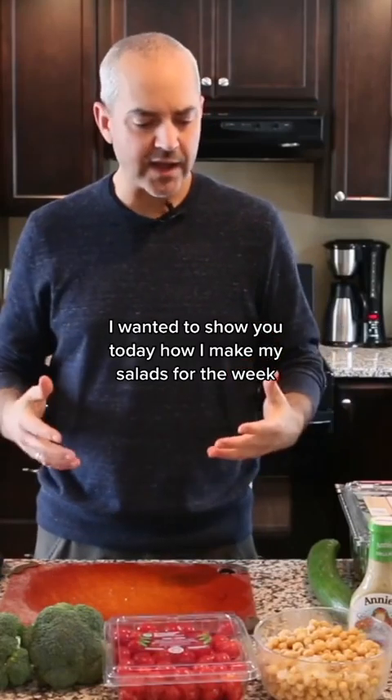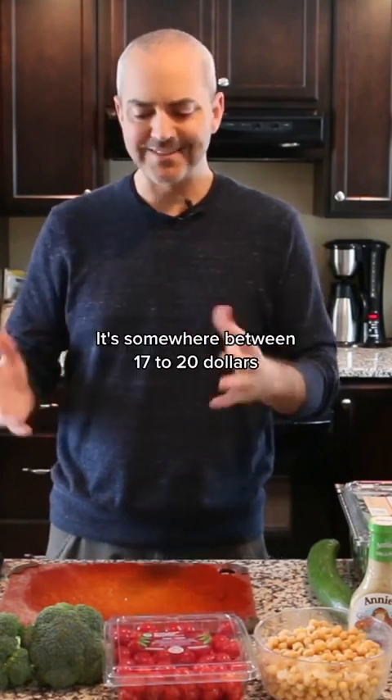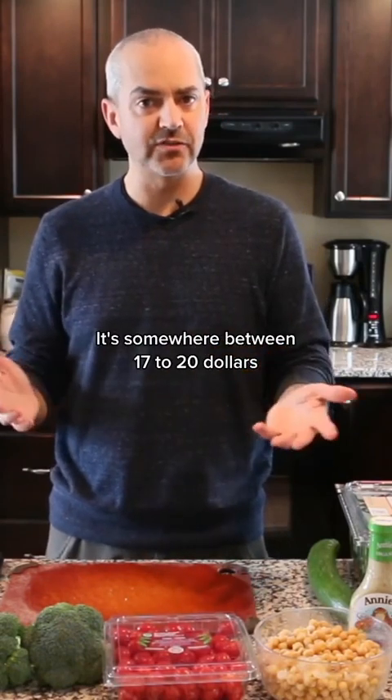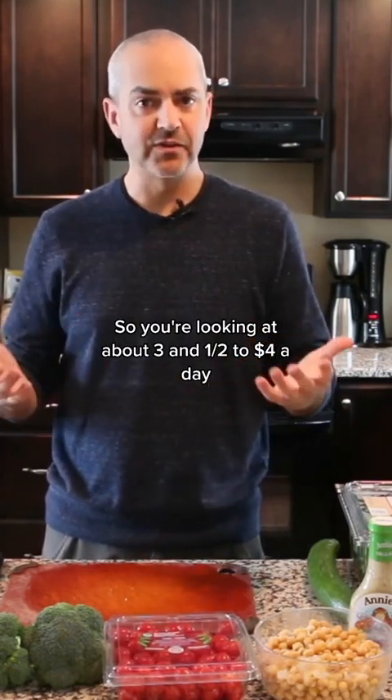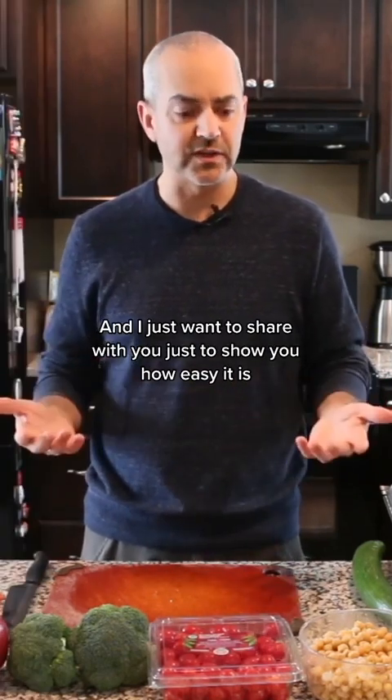I wanted to show you today how I make my salads for the week. The key things I want to point out are the price — it's somewhere between $17 to $20, so you're looking at about $3.50 to $4 a day — and how quickly I make all five of these salads. I just want to share with you how easy it is.